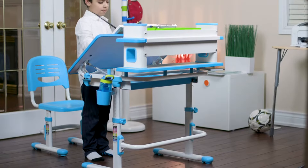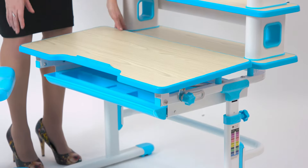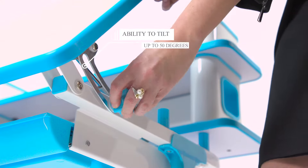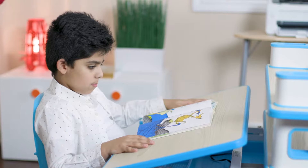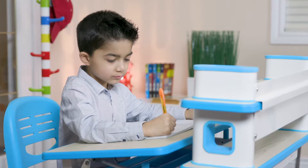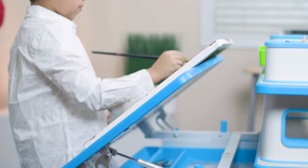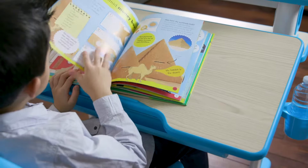A great feature of the Einstein desktop is its ability to tilt. Using the knobs on either side, you can control the tilt up to 50 degrees, allowing your child to maintain proper posture while using the surface for various functions, such as painting, coloring, or reading.